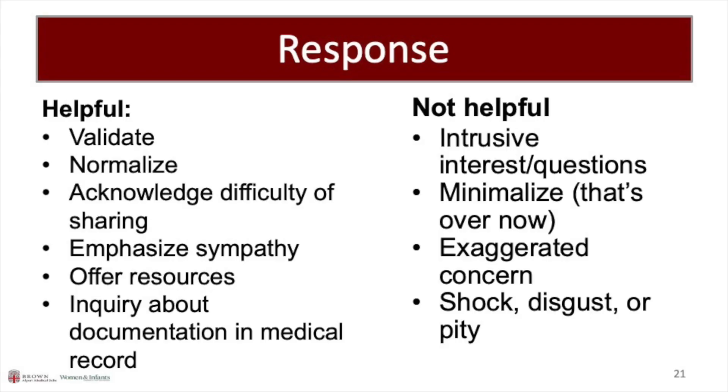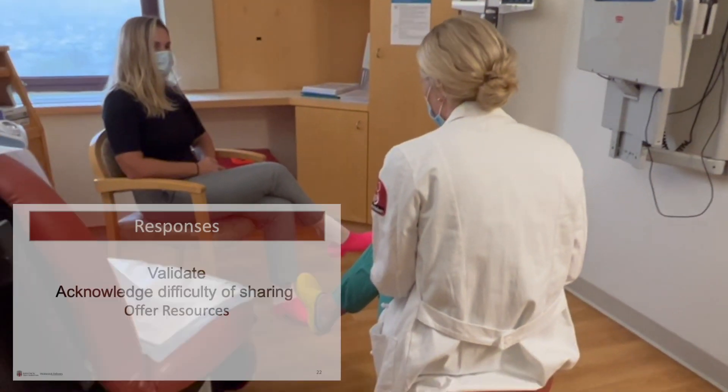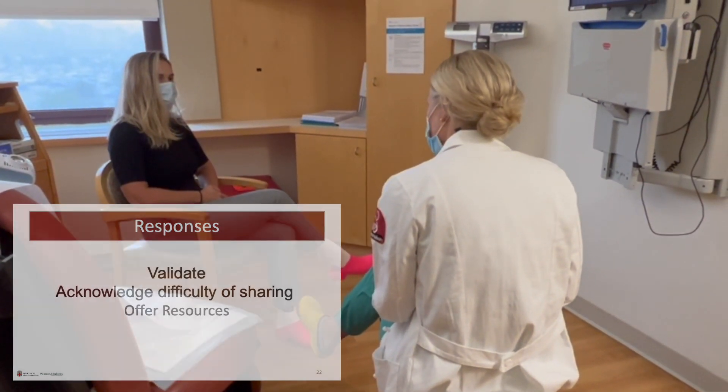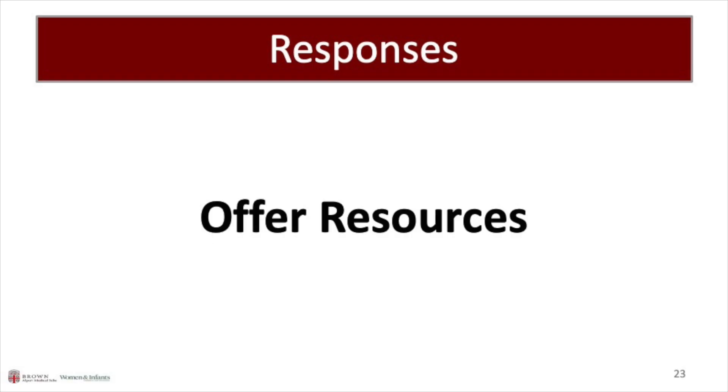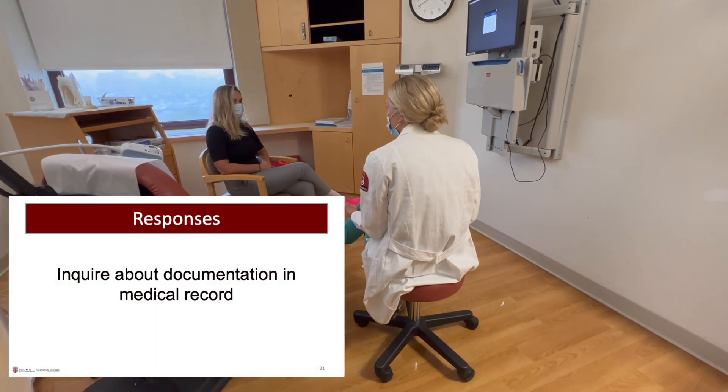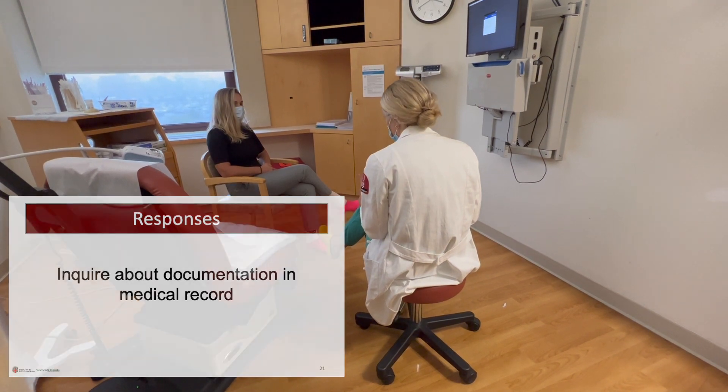After screening, the next pillar of trauma-informed care is the response. Providers should focus on validation, acknowledging the difficulty of sharing, expressing sympathy, and offering resources. Provider: You didn't deserve that. I'm really sorry to hear that happened to you. Thank you for sharing with me, and I'll be mindful of that moving forward. Would you like some resources that have been helpful for others who have experienced events like this? And how comfortable are you with me documenting this in your medical records?